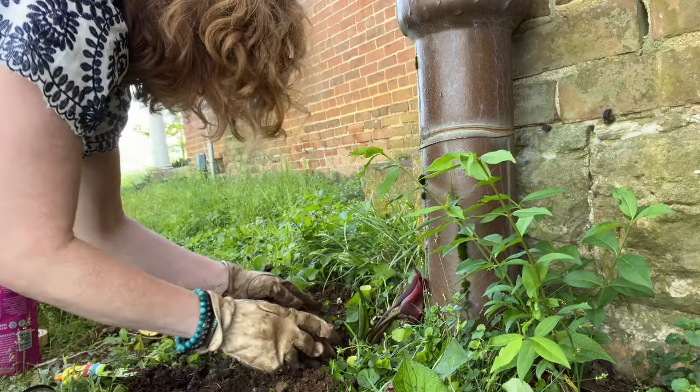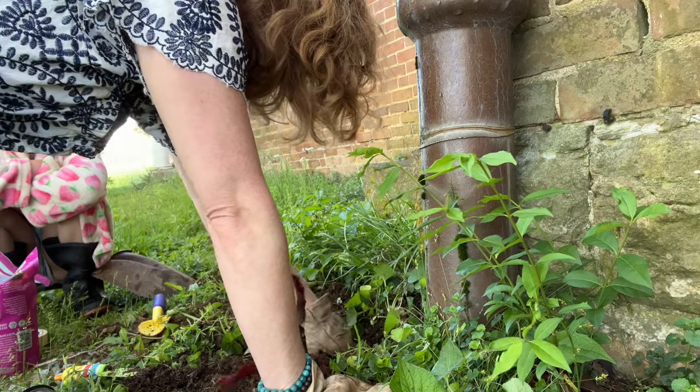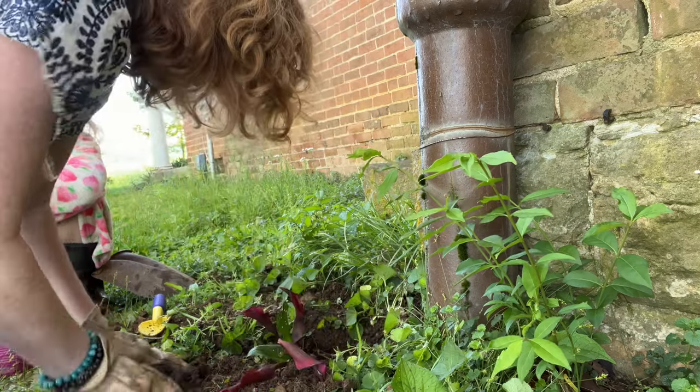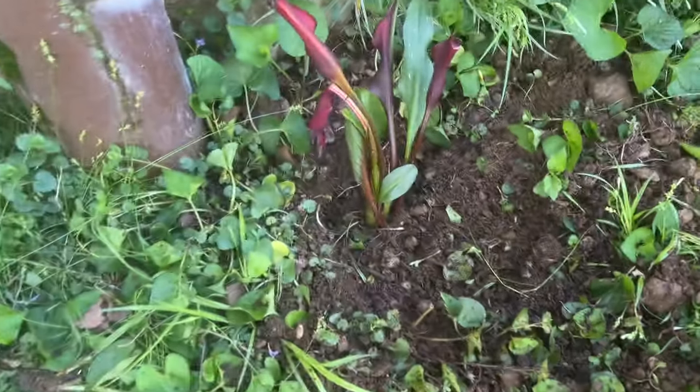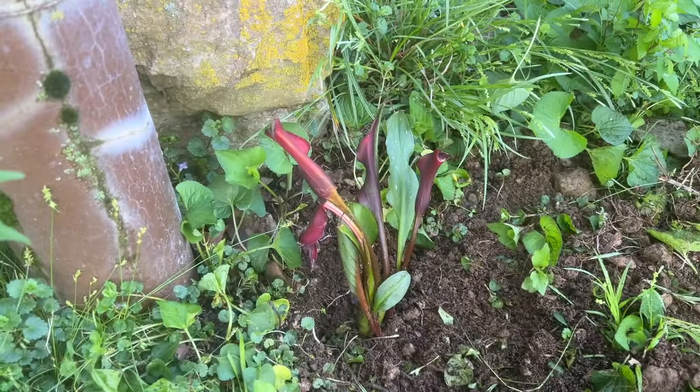Please tell me what you think about styling thrifted finds. Do you love interior design shops? Where do you get your inspiration? I'll look forward to hearing from you in the comments. Have a great rest of your week — bye for now.